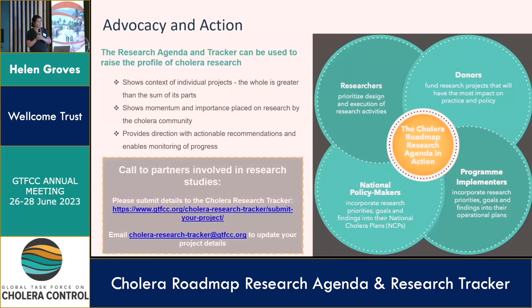I'll end with a final call to action: if you are involved with research, please put it on the Research Tracker. This will help us understand which research questions are being addressed and, more importantly, which ones are not. It will also help when pulling together evidence briefs, identifying up-and-coming research in new areas, and selecting talks to showcase at events such as this. If you would like people to know about your research, make it publicly available. Thank you very much.